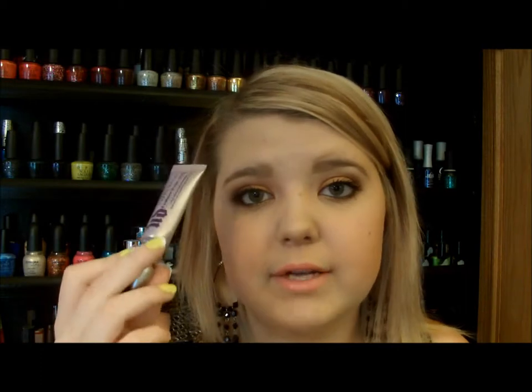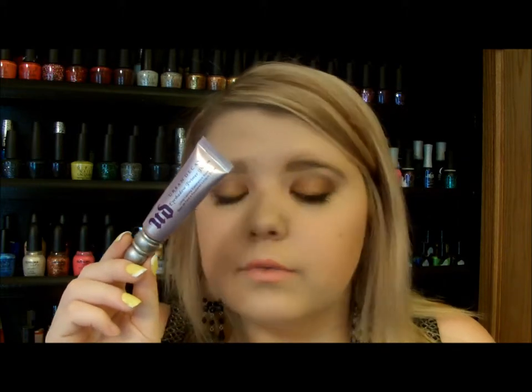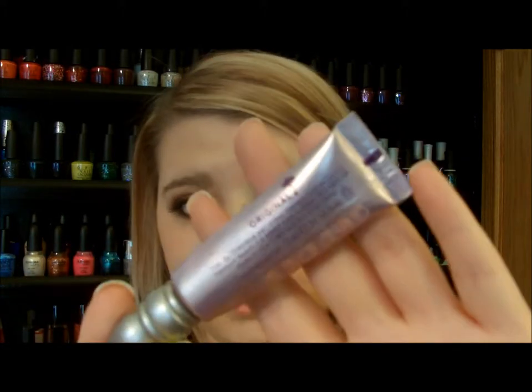Moving on to eyeshadow primer. My all-time favorite is the Urban Decay Eyeshadow Primer Potion in Original — it's my absolute go-to. I've had this one literally forever. They're about $20, and yes, that's expensive, but this lasts you forever. I've never tried the Too Faced Shadow Insurance, but I want to try that one and also the NARS one. But this one is just so amazing and perfect. I'm sure you've all heard of it.